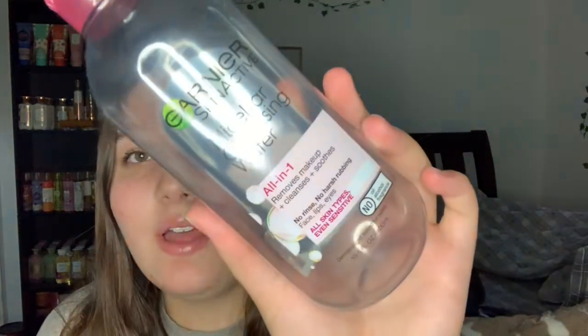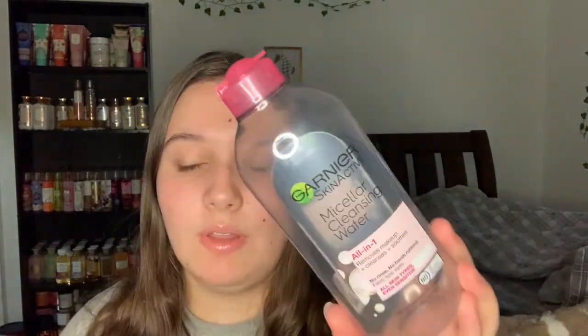Next I used up the Garnier micellar cleansing water - just the normal original one. I use these on a cotton pad or a washcloth to take my makeup off, then wash my face normally and do my skincare. These work really well. I did pick up the waterproof version though, because sometimes I have a hard time getting off my mascara. It's also more moisturizing because it has some oils in it.